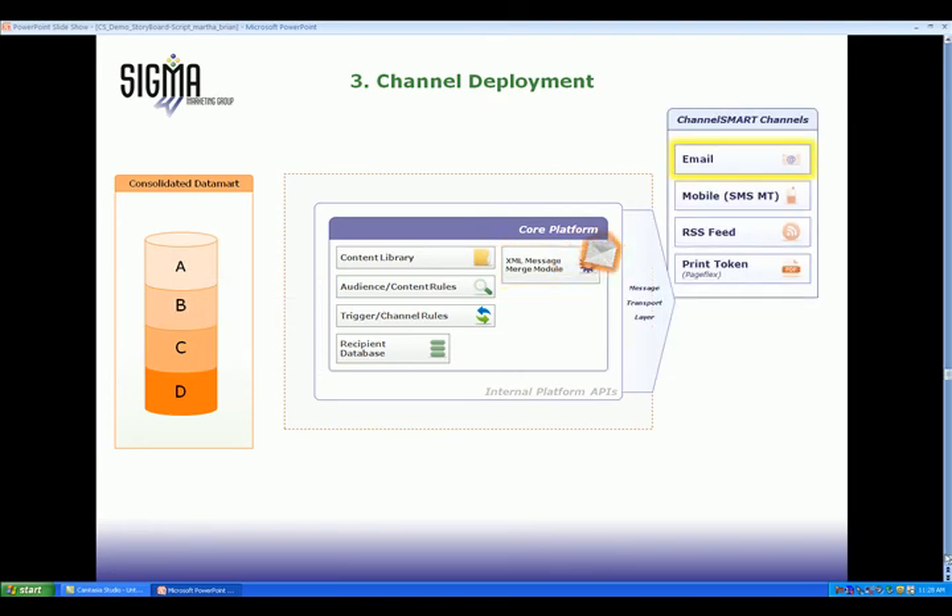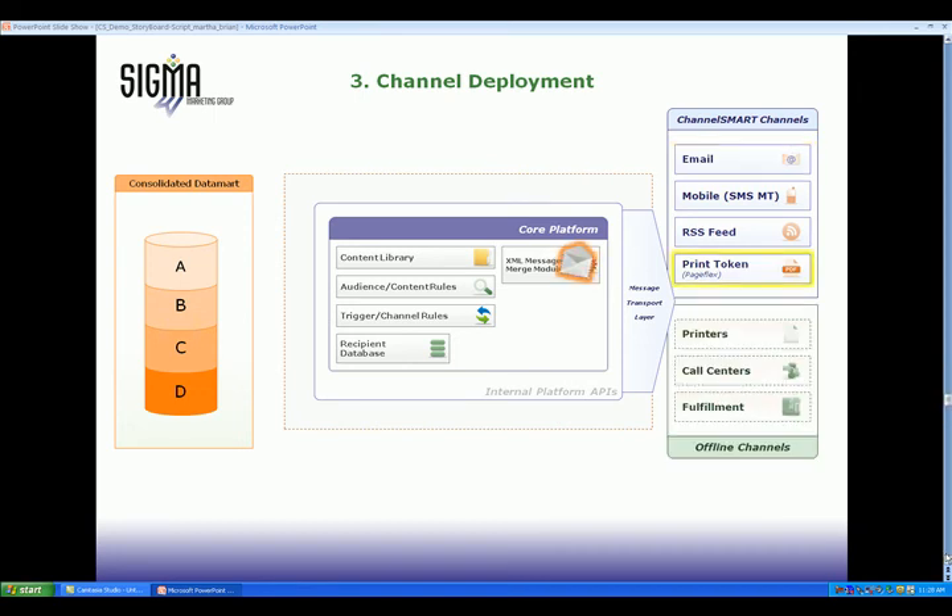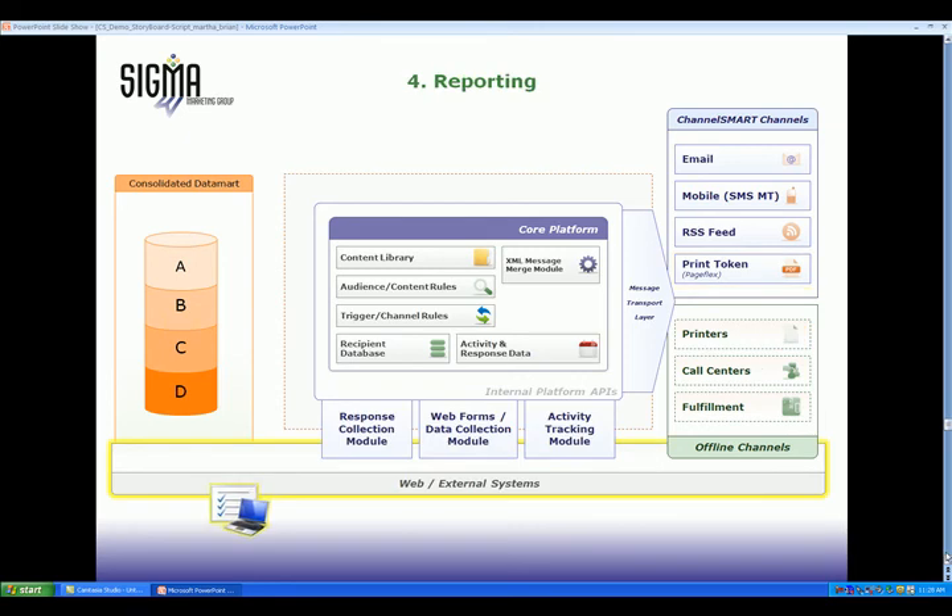Channel Smart pushes messaging into four types of electronic channels: email, mobile, web, and RSS. Or, electronic files can be deployed to offline channels, such as printers, call centers, or fulfillment houses. The Web Forms module hosts microsites and PURLs for response capture right into the platform.